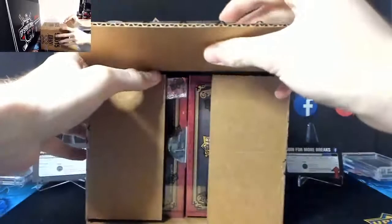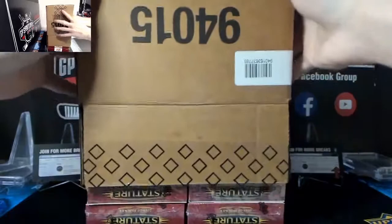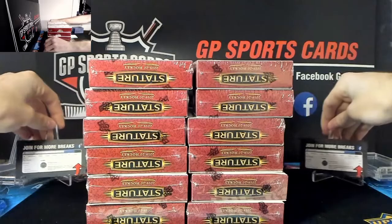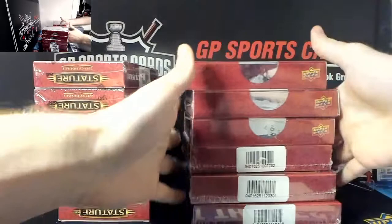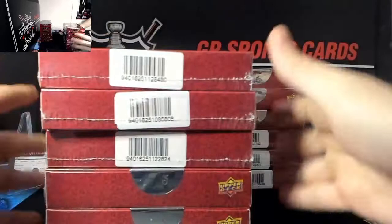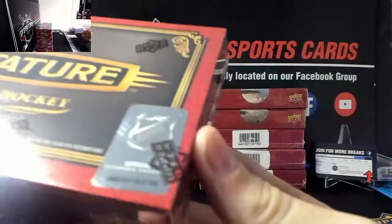On eBay right now we currently have an ultimate break ending on Friday and more Stature ending this Saturday. We're going to be done with the ultimate on the player breaks - the numbers on the ultimate are negative a few hundred per break, so that'll be the last run. We'll try maybe one more but we're going to do set listing prices, minimum bid starting at three or four dollars per team to ensure we're not taking too big of a loss. There is our case - let's pull some fire!